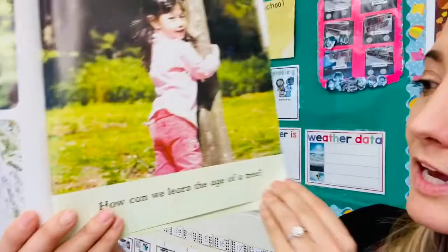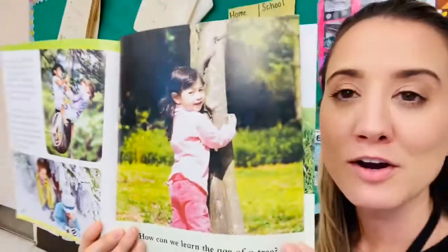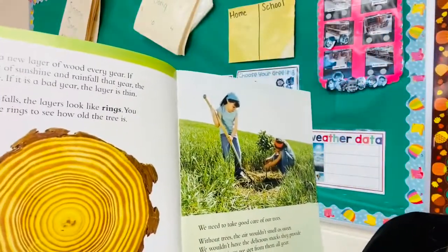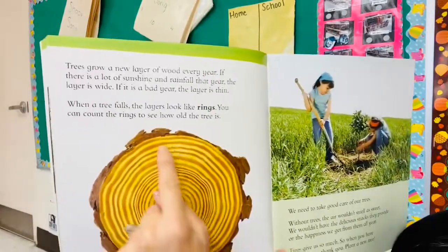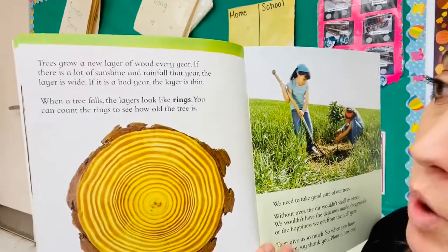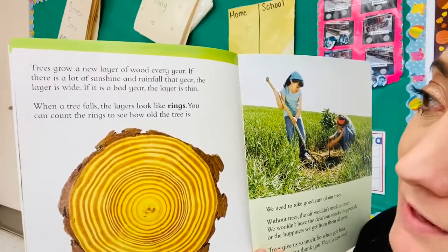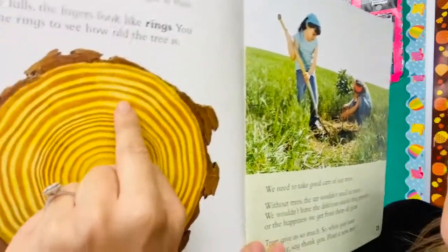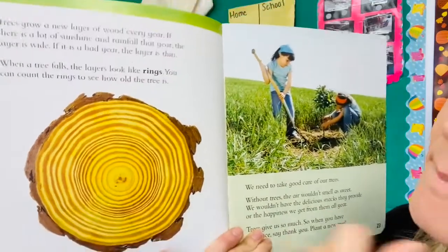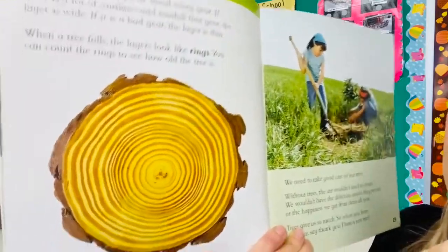How can we learn the age of a tree? Trees grow a new layer of wood every year. If there is a lot of sunshine and rainfall that year, the layer is wide. If it is a bad year, the layer is thin — that means the tree didn't get much water. When a tree falls, those layers look like rings. You can count the rings to see how old the tree is.